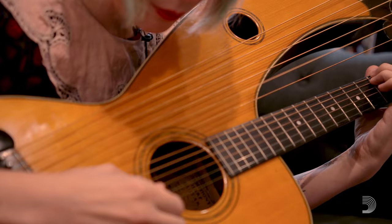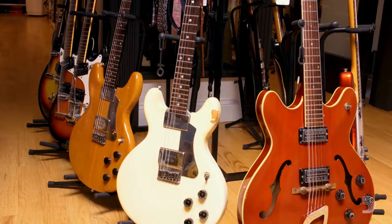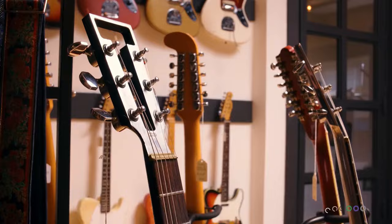This is a Dyer Symphony harp guitar. These were built by the Larson brothers and it's probably the nicest harp guitar ever made. It's just everything you would ever want in a harp guitar — it's functional, built to the highest standards of the time, and it sounds better than any other harp guitar I've ever played.